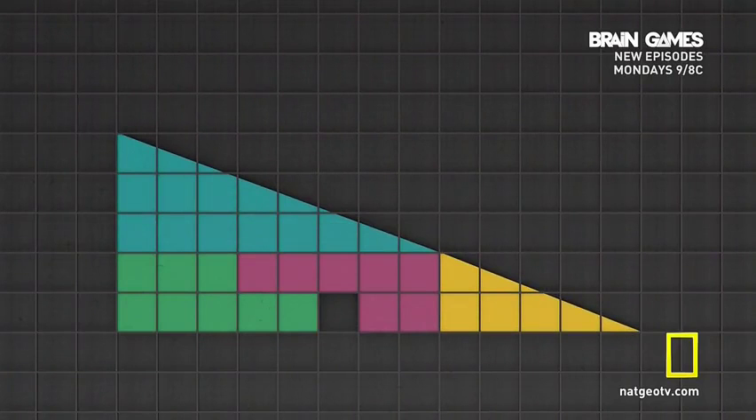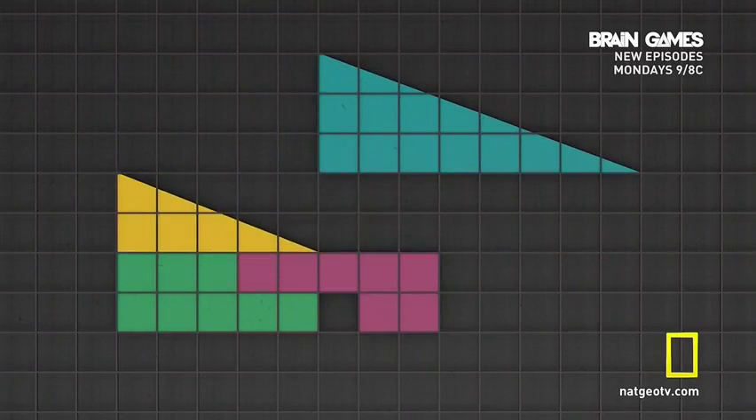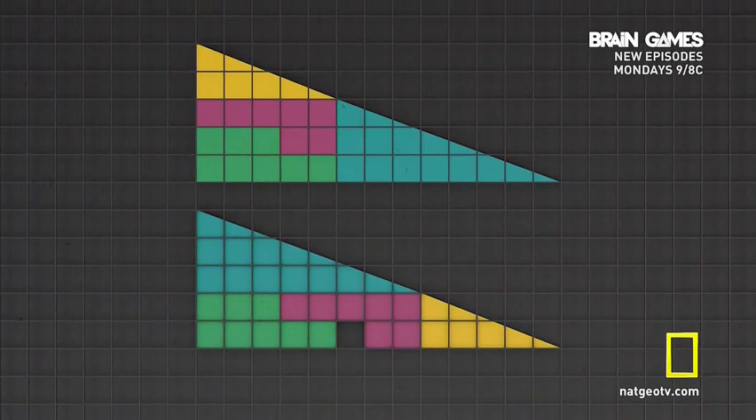Whoa. How did we make a square disappear from this shape? We moved a few pieces around, and now there's a square missing. We promise we're not changing anything about the pieces within the larger shape — we're only rearranging them. In fact, if you look at these two shapes next to one another, you can see they have the same dimensions: five inches high, 13 inches wide. So what's going on here?